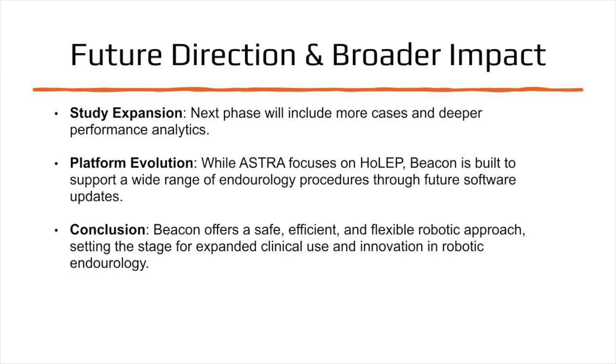In summary, Astra has demonstrated that the Beacon platform provides a safe, efficient, and adaptable approach to robotic-assisted HOLEP. These findings lay the groundwork for expanded clinical use and continued innovation in robotic endourology.